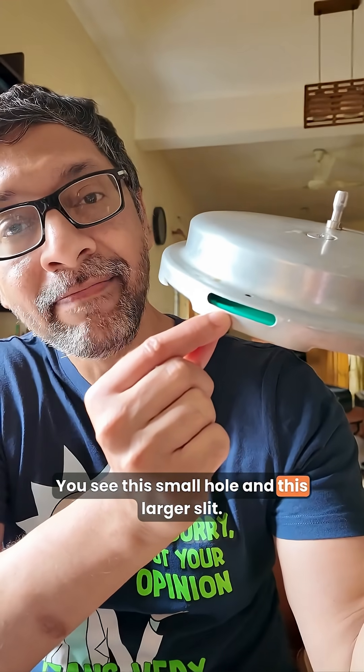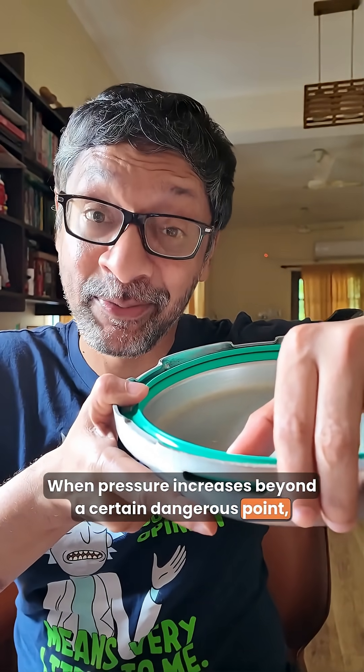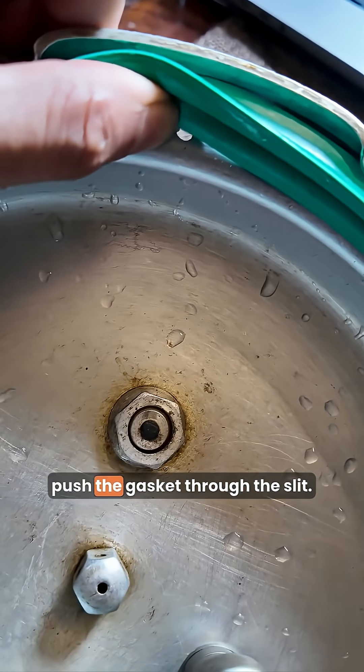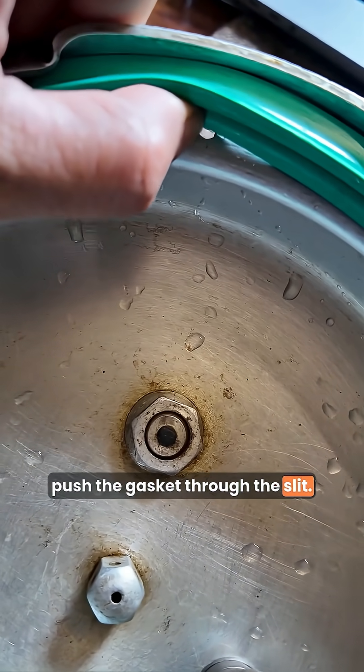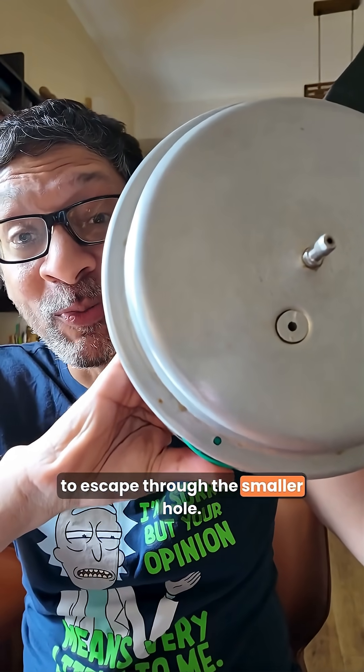You see this small hole and this larger slit. When pressure increases beyond a certain dangerous point and both previous safety systems have failed, the pressure inside the cooker will push the gasket through the slit, and that will allow excess gas to escape through the smaller hole.